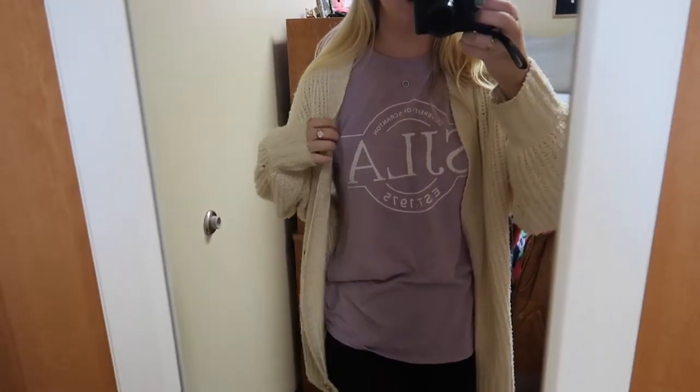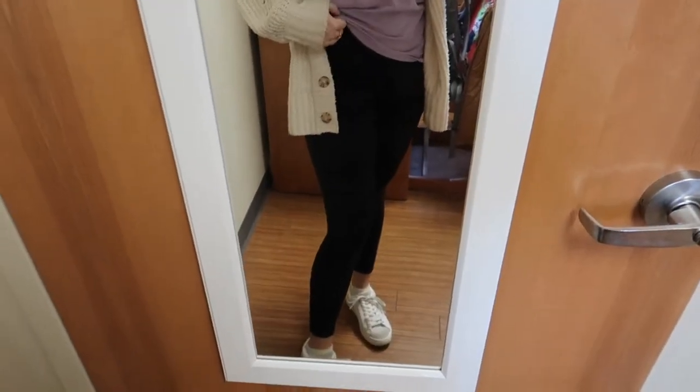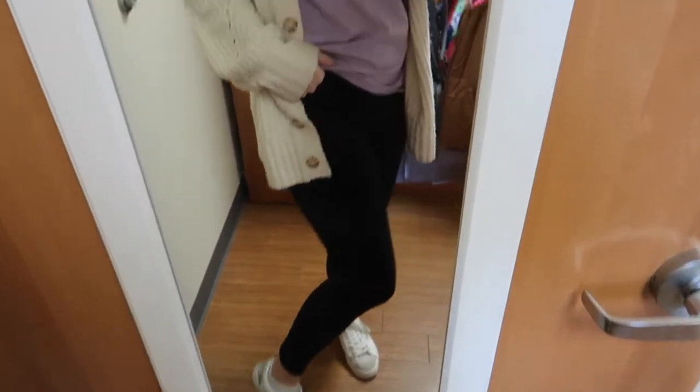Good morning vlog, it is Thursday, about 8:15 in the morning. I have class at 8:30 so I'm gonna leave in about 5 minutes. I'm wearing this cardigan from American Eagle, a shirt from my school, leggings from Aerie, Steve Madden shoes. I'm wearing my glasses because I haven't worn them in a while — I wear contacts every day, I'm basically blind. I haven't worn my glasses in probably a month or more, which is kind of bad.